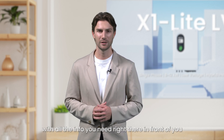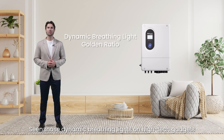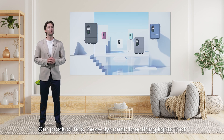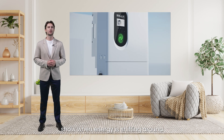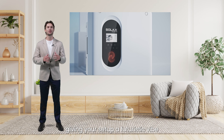You've seen those dynamic breathing lights on high-tech gadgets? Well, imagine that on a power system. Our product features dynamic breathing lights that show when energy is shifting around, giving your setup a futuristic vibe. It's like having a little piece of the future right in your home or office.